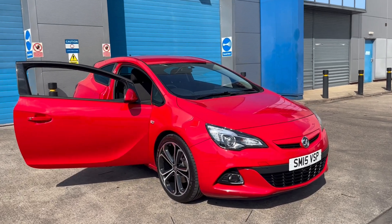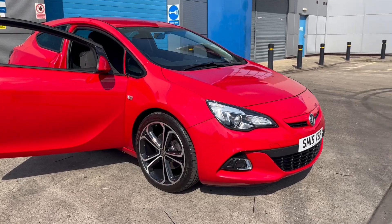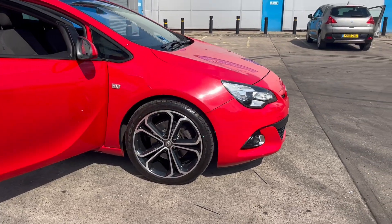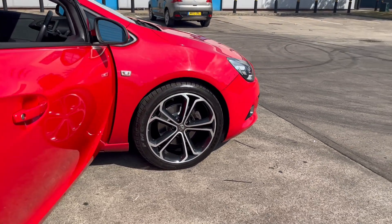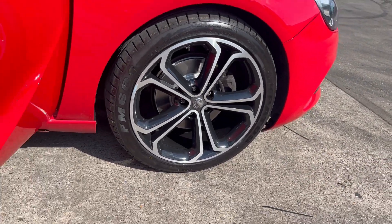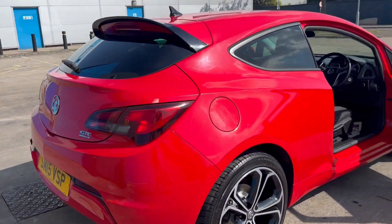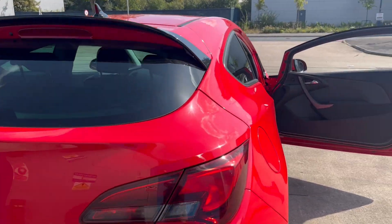We've just acquired this absolutely superb Vauxhall Astra GTE Turbo, finishing in absolutely superb red. Absolutely unmarked diamond alloy wheels, just had new brake pads and discs as you can see. It really is in beautiful condition — it's a GTE.